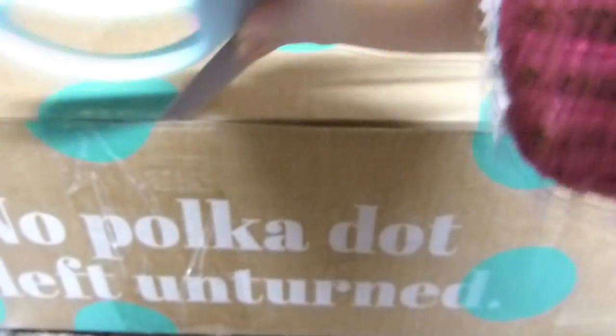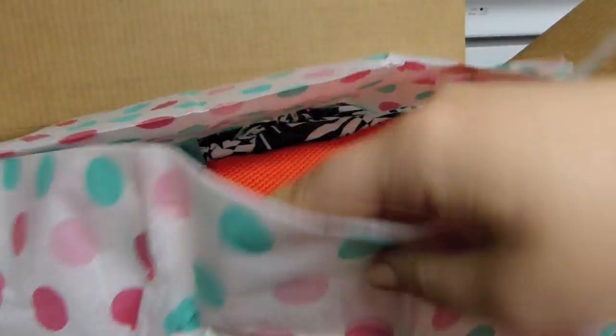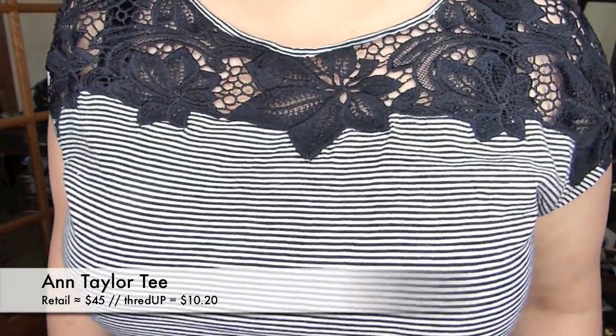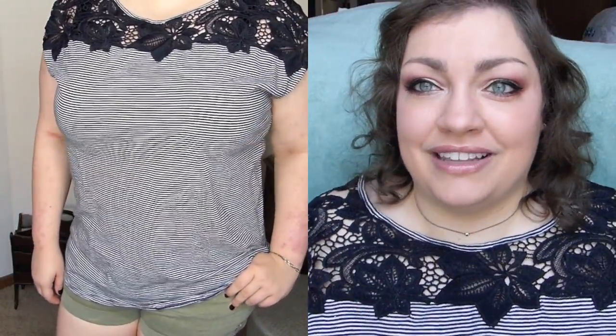It's also fun coming home and seeing that lovely polka dot package at your door, then getting to try everything on and falling in love — like with this t-shirt I'm wearing. I love this t-shirt so much. It's originally from Ann Taylor, so retail price would have been around $45, but I got it for $10.20. I don't think it's ever been worn. It's got a beautiful lace pattern on top and a nice thin pinstripe on the rest. I love the lace and stripe combo — it looks fancy but it's comfy like a t-shirt, and it definitely looks like I paid more than $10.